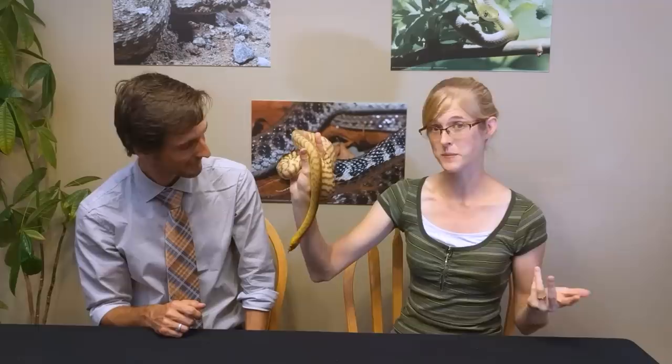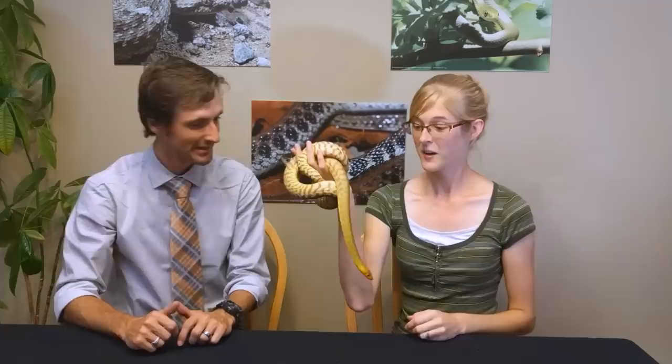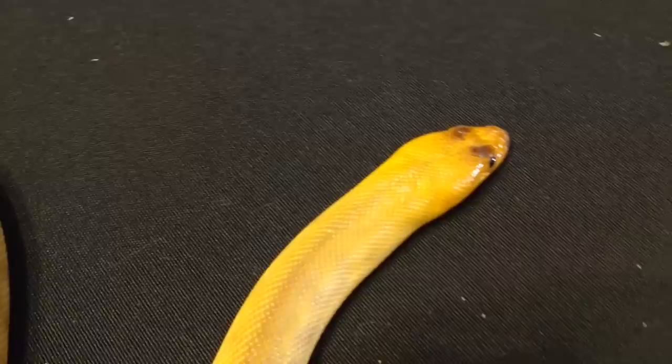A fun fact about womas: since they're native to Australia, a large part of their diet is other reptiles — specifically other snakes, including venomous ones. They're actually immune to the venom of those venomous snakes, which is crazy. One of the cons of woma pythons is actually their huge appetite — they can sometimes be a little overly excited at feeding time.